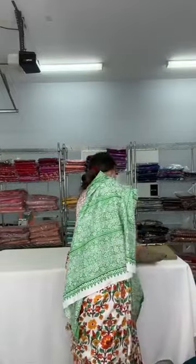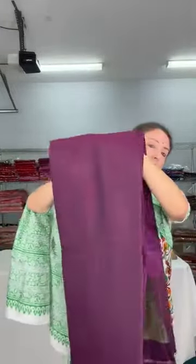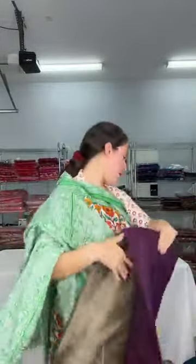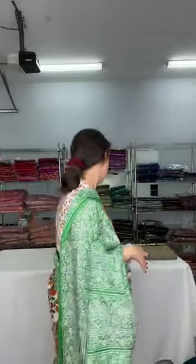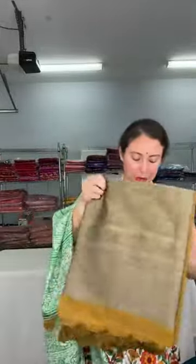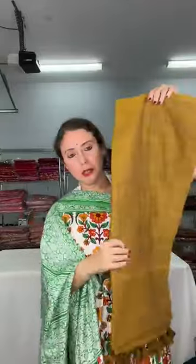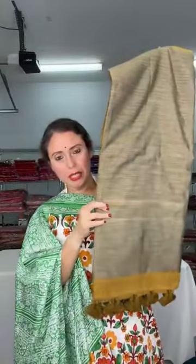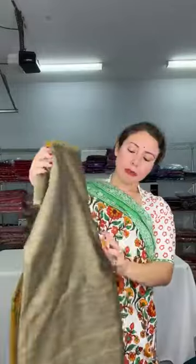I have two more to show: this is a wine color — dark wine color — and this is the pallu of the sari. And this is the last one — mustard yellow — and this is the pallu of the sari. So these are just $45, very contemporary soft cotton saris.